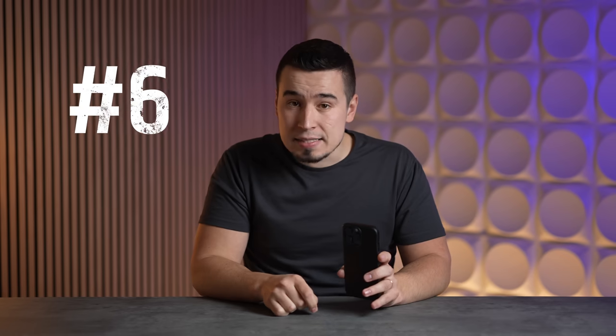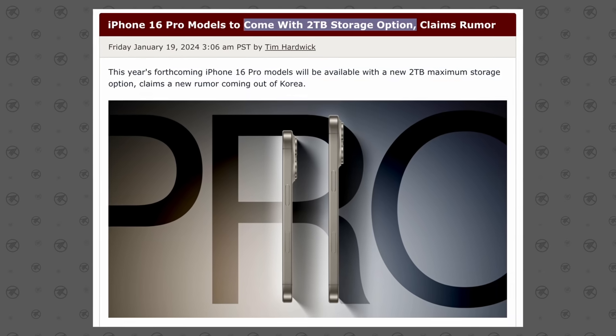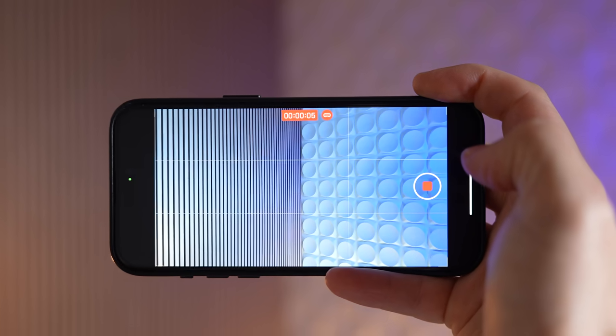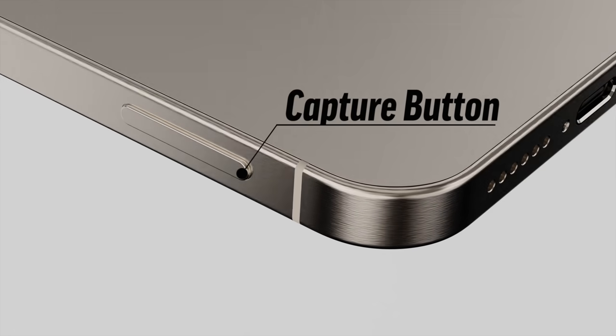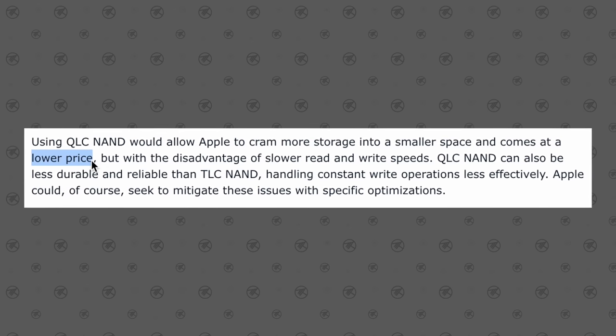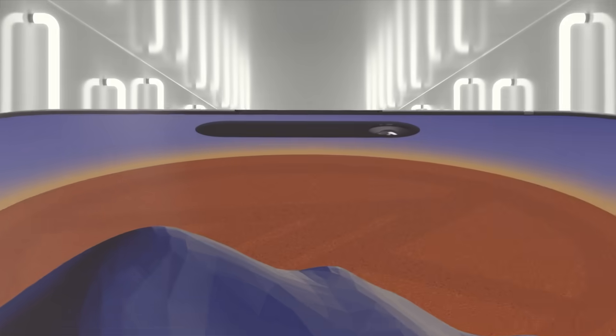Apple currently only charges $200 more for the one-terabyte option over the 512GB, so their profits are low on that upgrade. But I think it's mainly because of another reason, which brings us to update number six. According to a Korean tech blogger, the new iPhone 16 Pro models will apparently come with a new two-terabyte storage option for the first time ever, which makes sense as we're recording more video — especially with Vision Pro headsets. This new 2TB option seems to be coming precisely because Apple is switching to QLC storage, allowing them to offer it at a lower cost without passing crazy prices down to consumers.